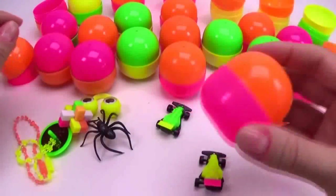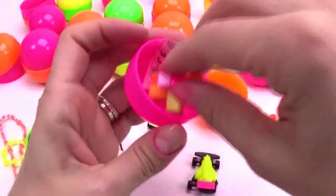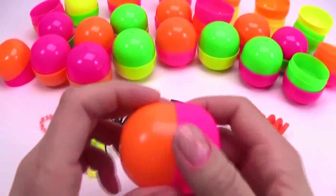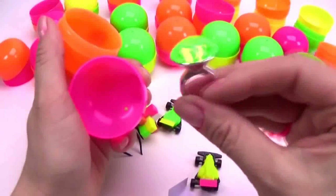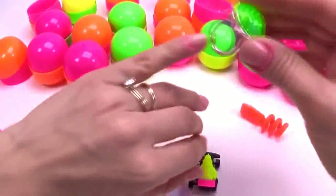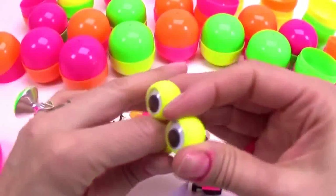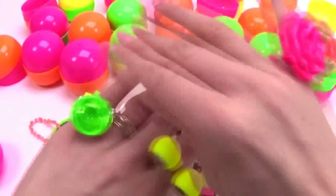Our next lucky dip has another colorful snowflake — how beautiful! This one has a surprise: another diamond ring, and it's green! Of course, for my next finger. Look at me — rings, rings, rings, rings!